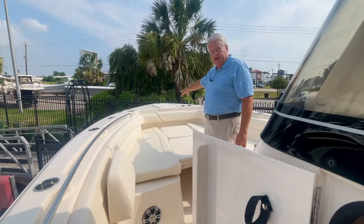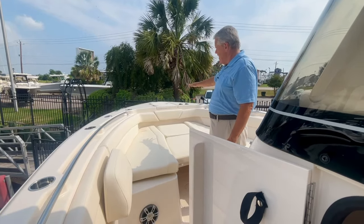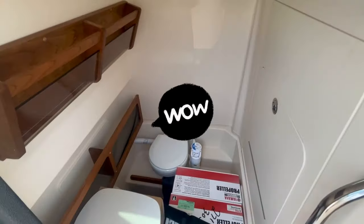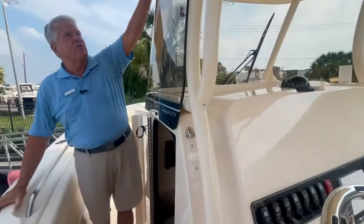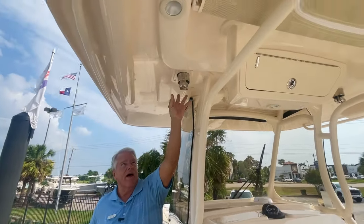In front of the boat, we've got an anchor windlass hidden under the deck. Love the way they did that. Everything's flush up here, and we still have a windlass. Huge head compartment on this boat. We've got a real toilet in there. Notice the full windshield on this boat.